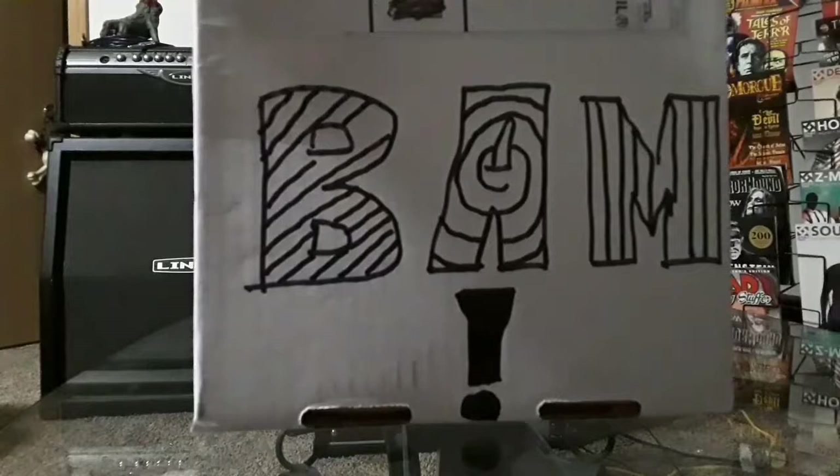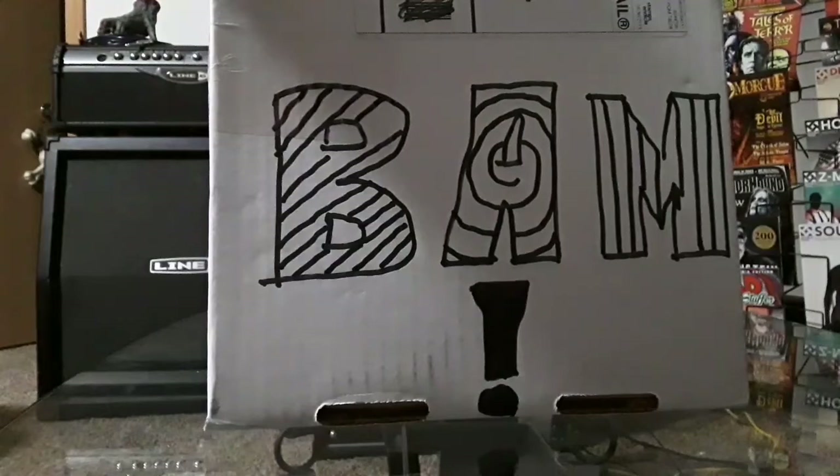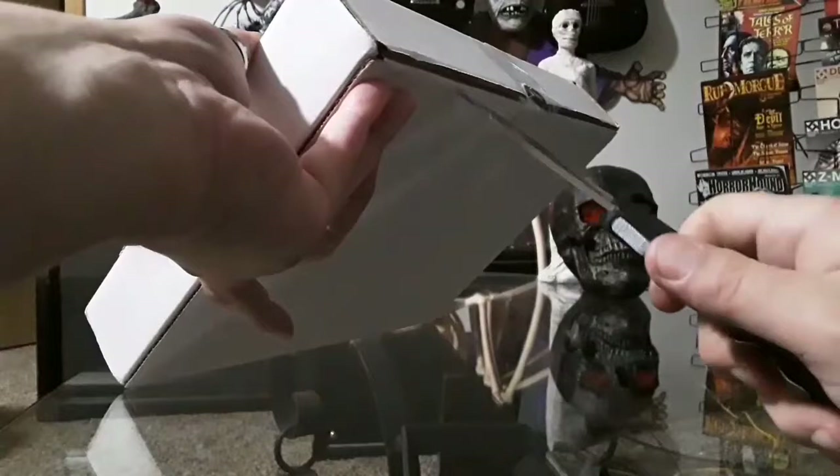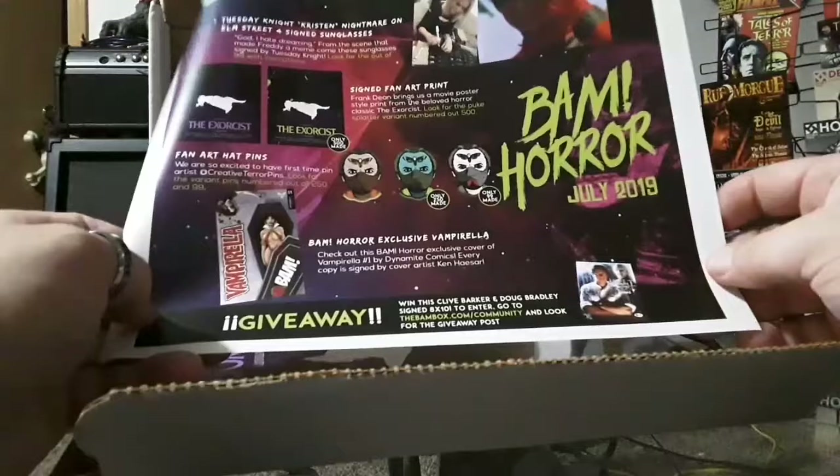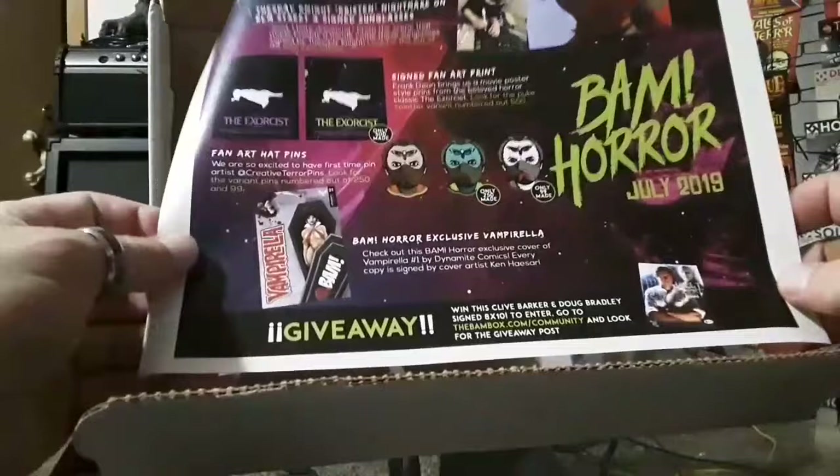I've got two of them actually. This is the smallest of the two so we're gonna start by opening this one. BAM horror, July of 2019 — well at least I opened them in the correct order.